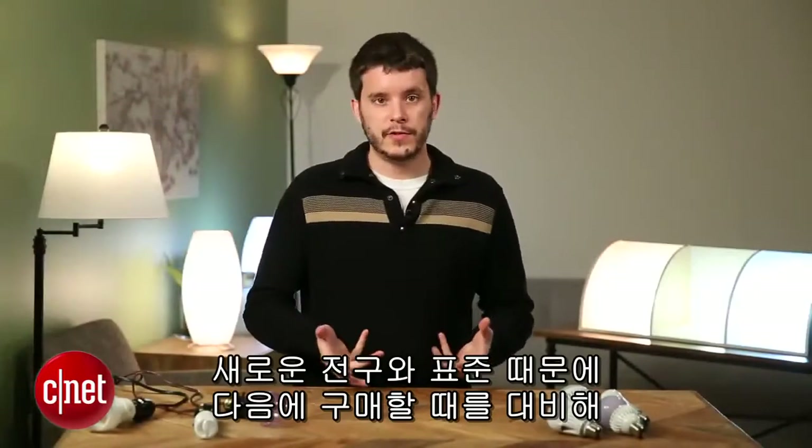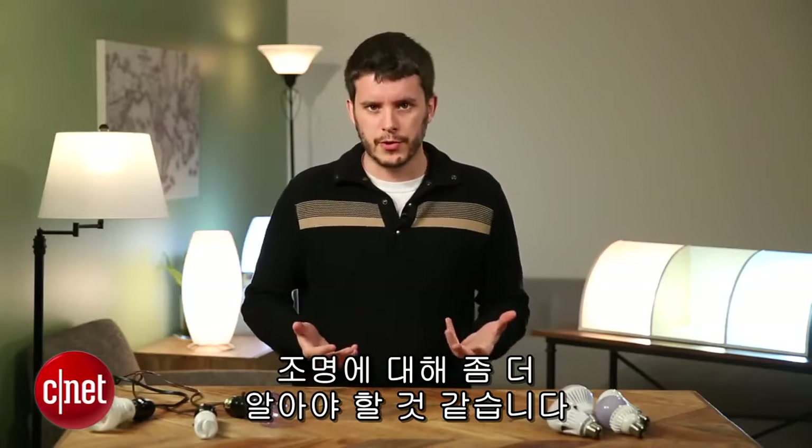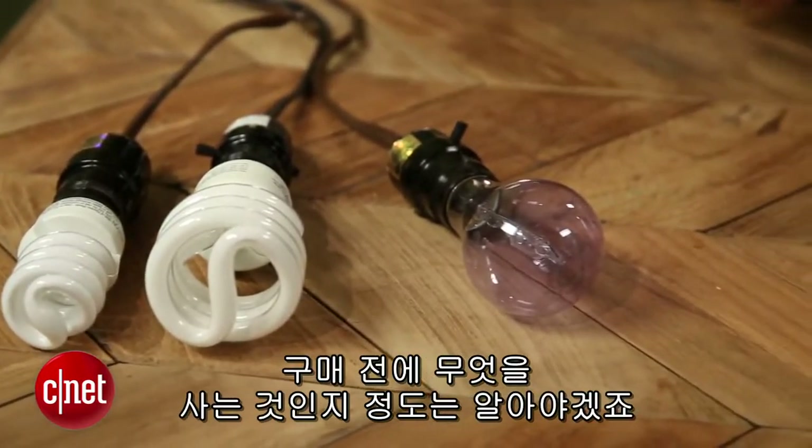With these new standards and new bulbs, you're going to need to know a little bit more about lighting when you make your next light bulb purchase. They're going to be a much longer lasting appliance for you. It's going to be more of an investment even if they cost more, so you want to know what you're getting before you get it.